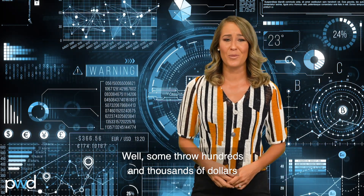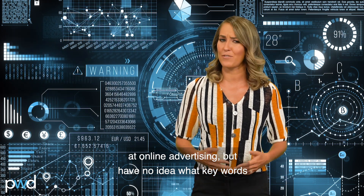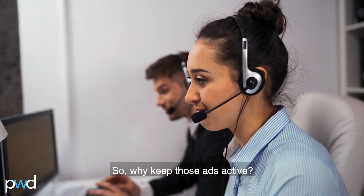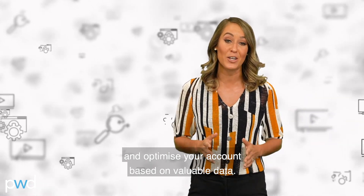Why do you need all this information? Well, some throw hundreds and thousands of dollars at online advertising but have no idea what keywords are the money makers and what clicks are converting. So why keep those ads active? Track your return on investment and optimise your account based on valuable data.